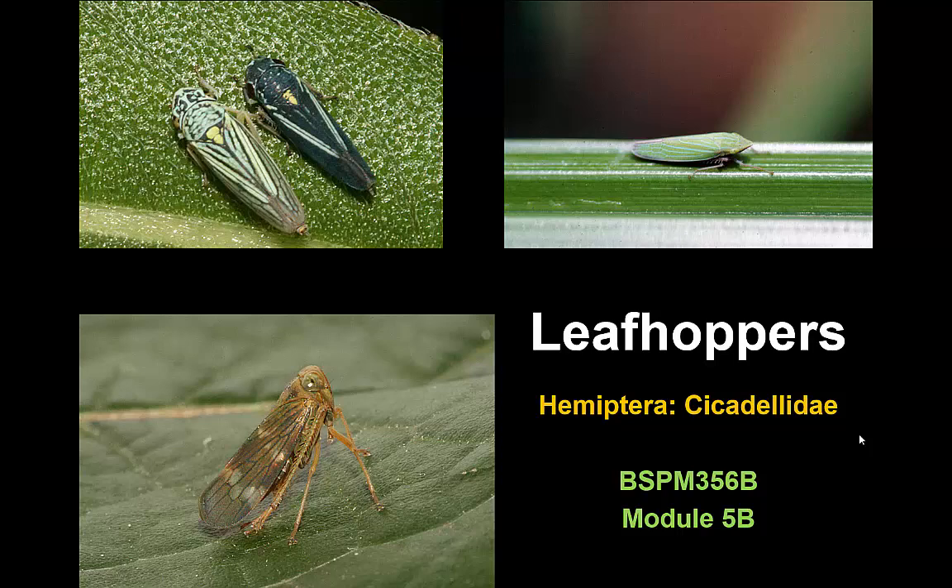Leafhoppers can be some of the most common and abundant of all the insects in the order Hemiptera associated with plants. However, it is relatively uncommon for people to notice their effects because often they are producing no visible injury and the insects themselves are fairly small. The leafhopper family includes hundreds of species in North America, and in general they are a little bit bigger than aphids, maybe a couple times bigger than an aphid, and have a very elongate body form.